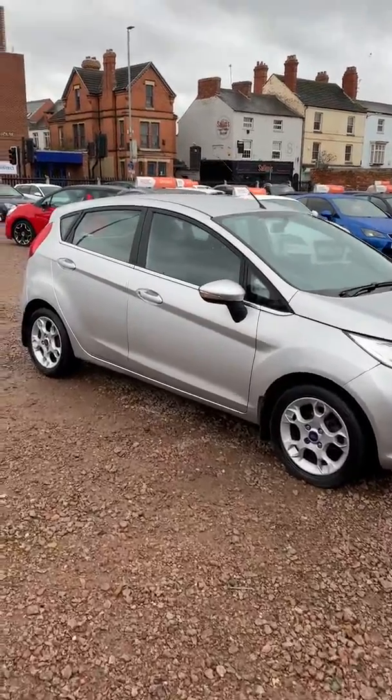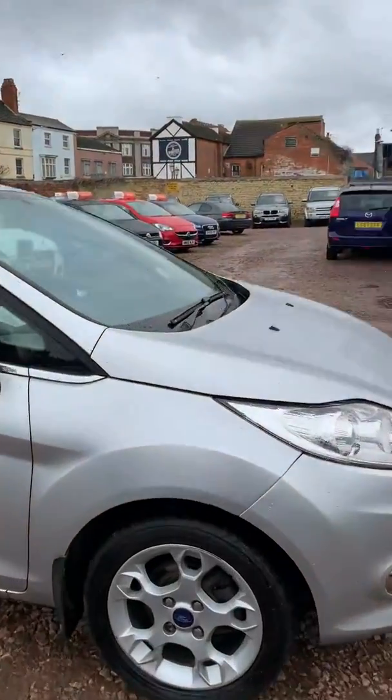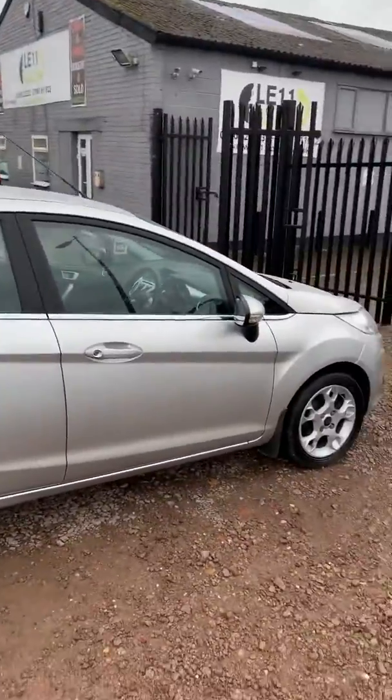Hello, and today we have this silver 2012 Ford Fiesta. The vehicle is in very good condition throughout, and it really does look very smart in the silver colour.